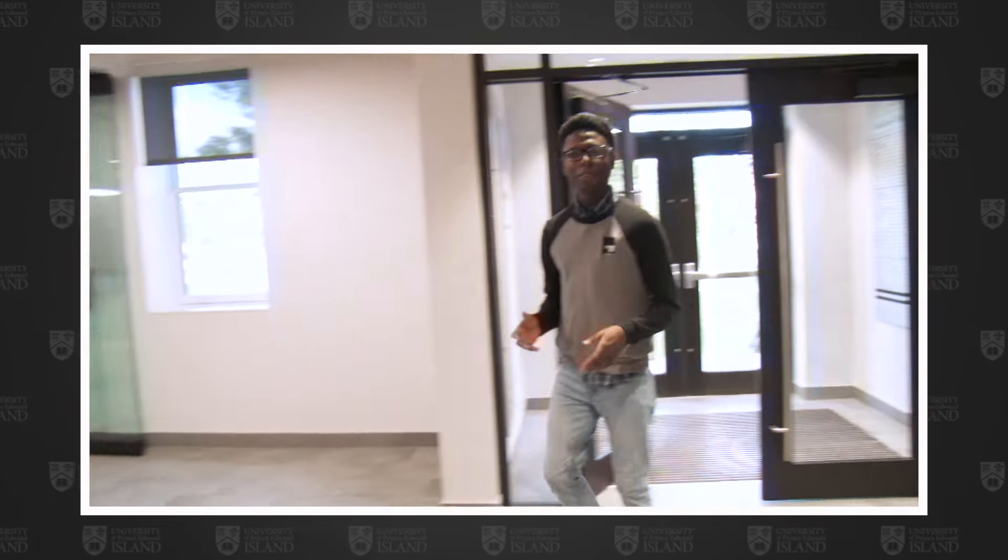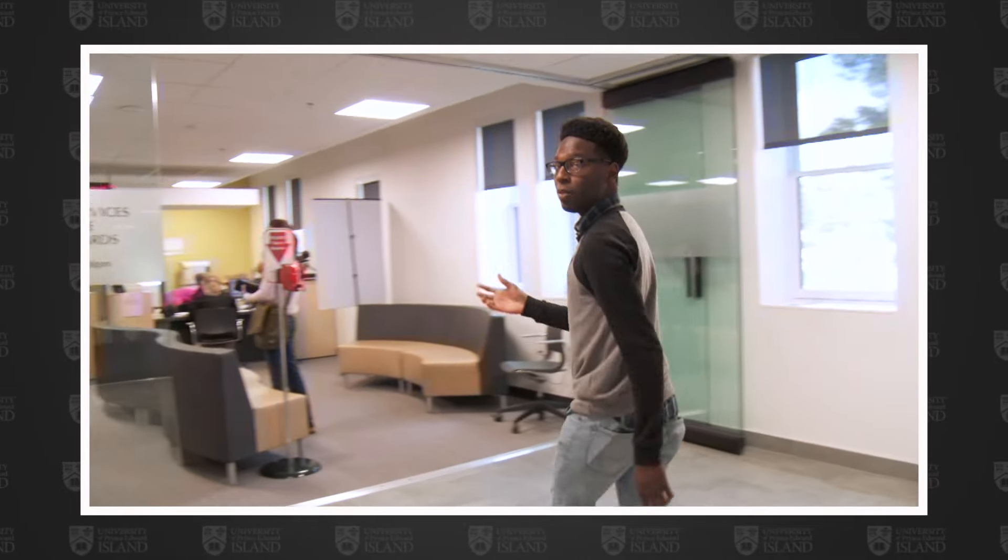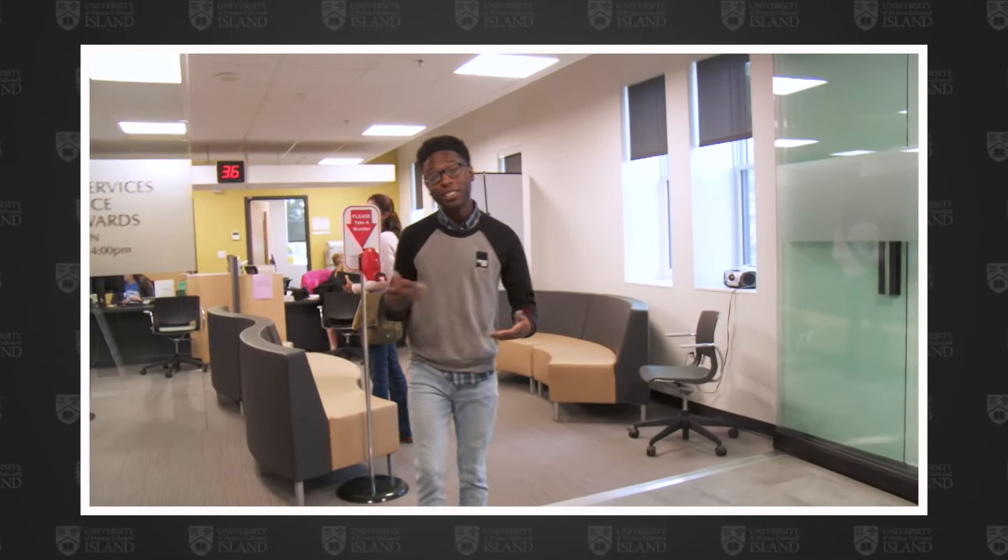Here we are on the second floor of Dalton Hall. Over here we have the Registrar's Office — it's a very important place for students to know. If you have any interest in paying your tuition, checking up on a scholarship, or adding or dropping a class, coming here to the second floor right to your right as you enter is the place to be.